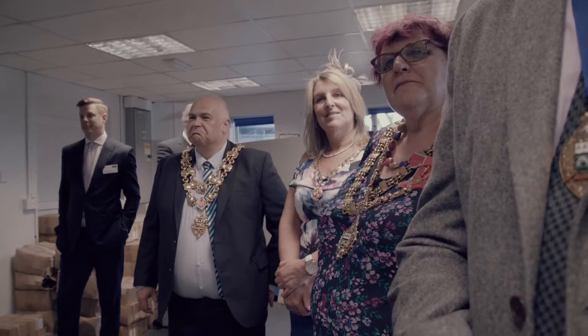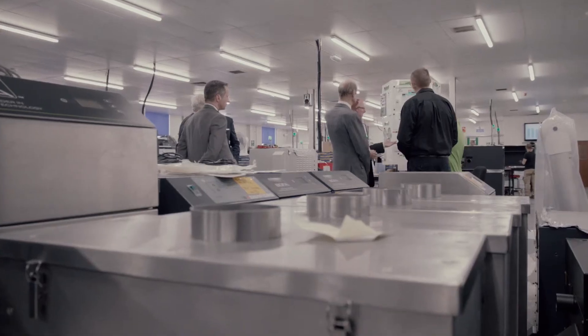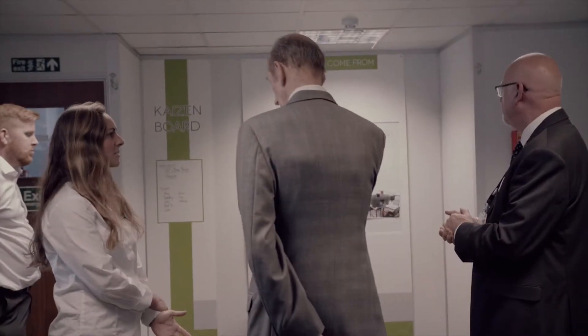We can get things in and out of R&D easier and get stuff on the production floor to get customers their units. It accelerates the process quite a bit. And obviously we've got a lot more space than before, so we can get bigger units in because we're starting to design a lot bigger units for big manufacturing lines.